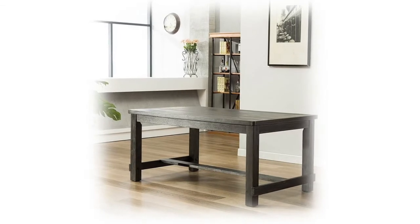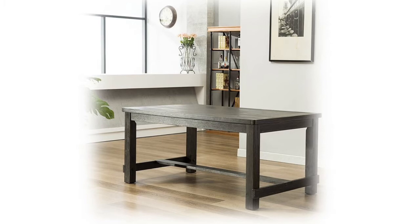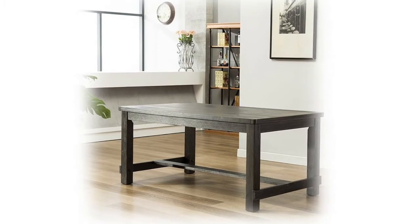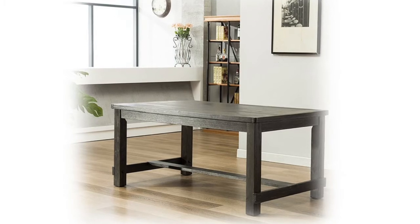Chic and contemporary style, sleek rectangular shape with foot rest. Set includes one table and six chairs. The dining chair is upholstered in soft solid color fabric with a solid wood frame.